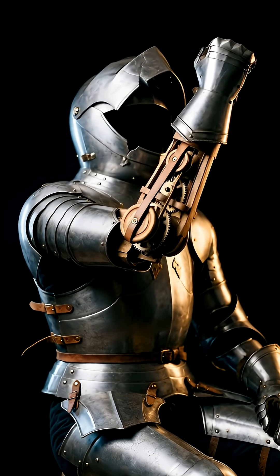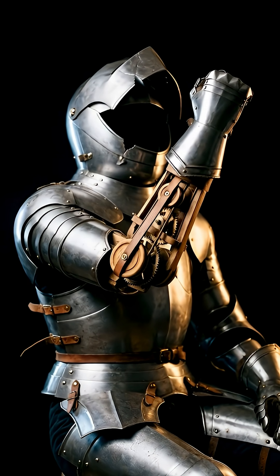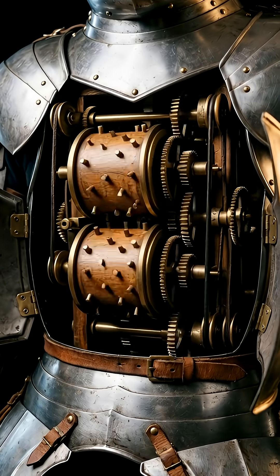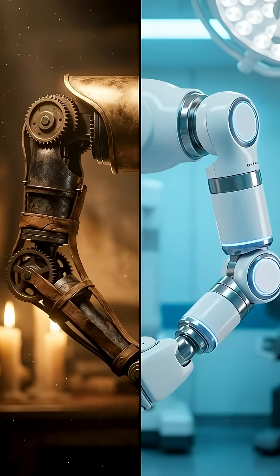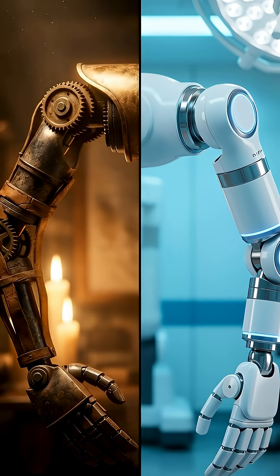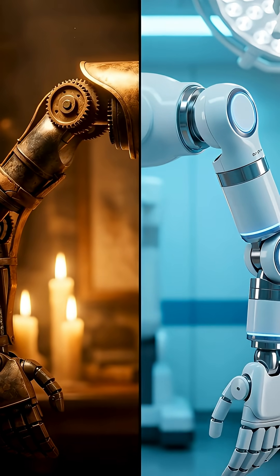It could sit up, wave its arms, and move its neck and jaw — all controlled by a mechanical programmable controller in its chest. Modern reconstructions prove the design was totally functional. And da Vinci's joint design actually inspires the renowned da Vinci surgical system we use today.